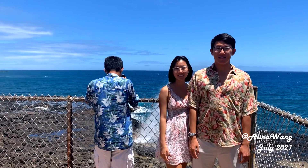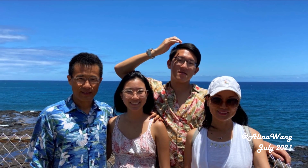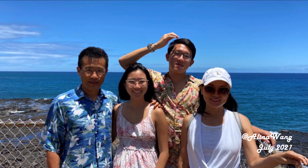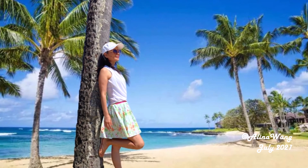Hope you enjoy my video. Thank you for watching. See you next time. Mahalo!